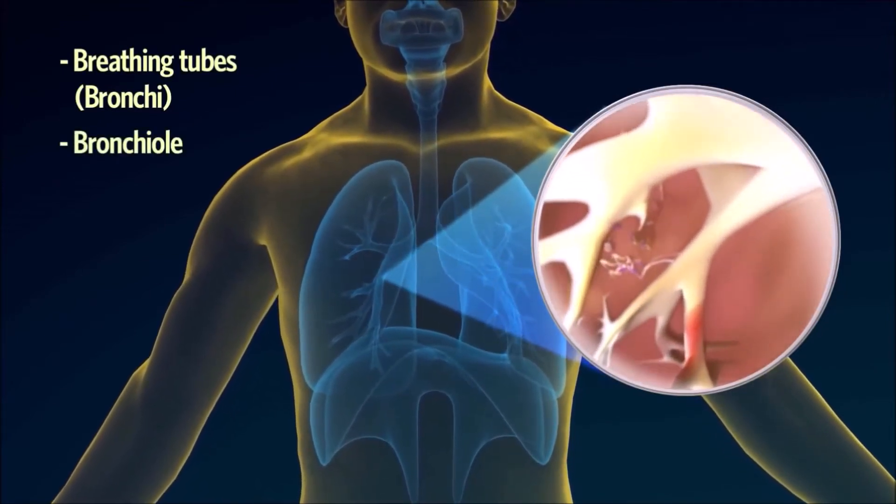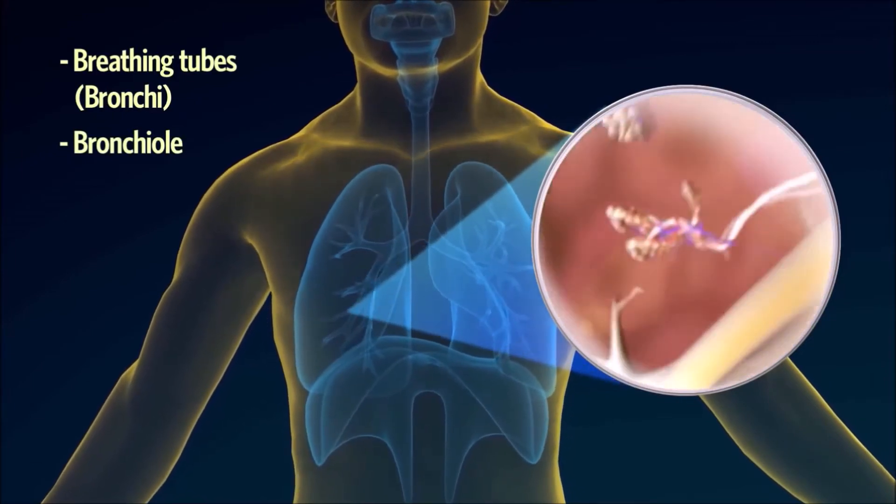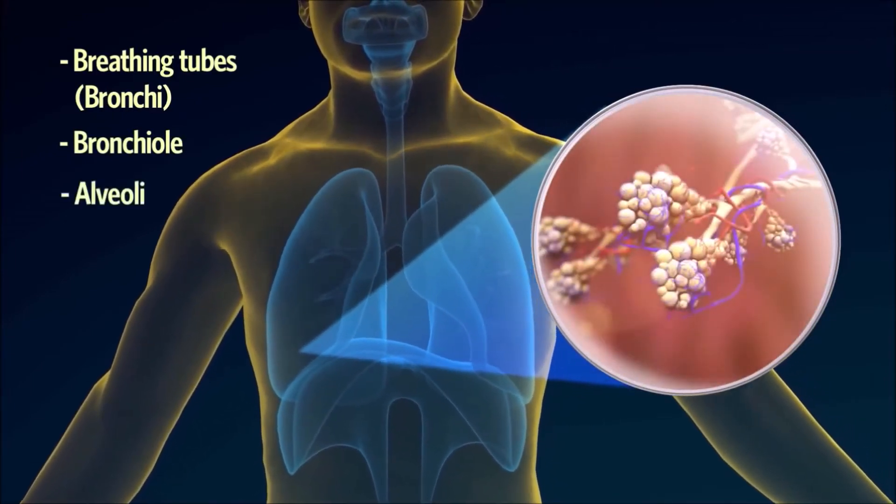The breathing tubes branch out many times throughout the lungs, until they eventually form tiny thin-walled air sacs, or alveoli.